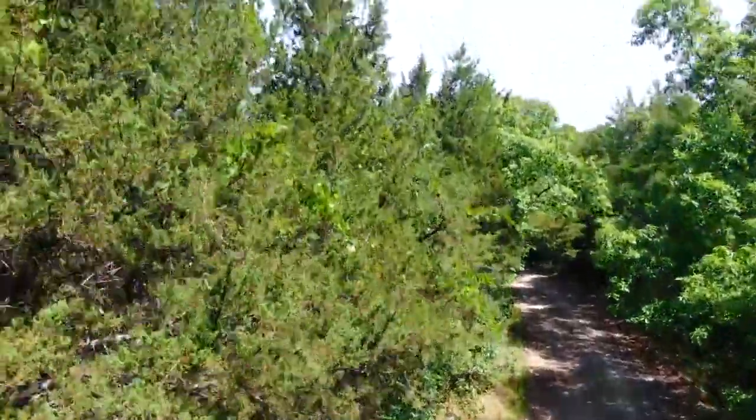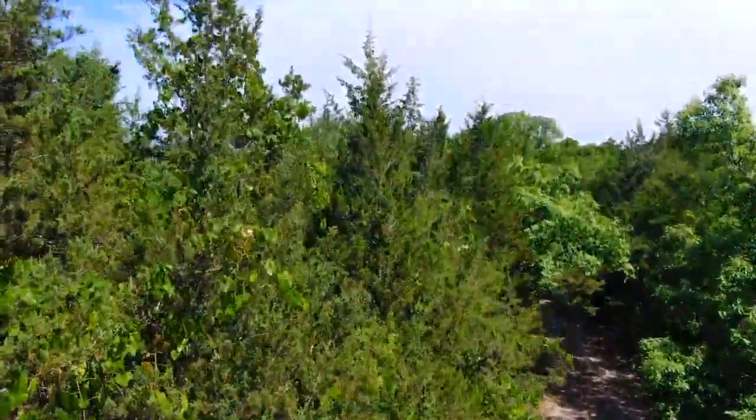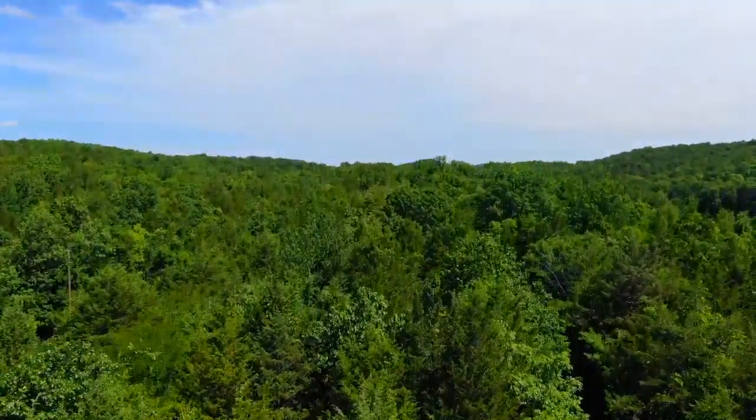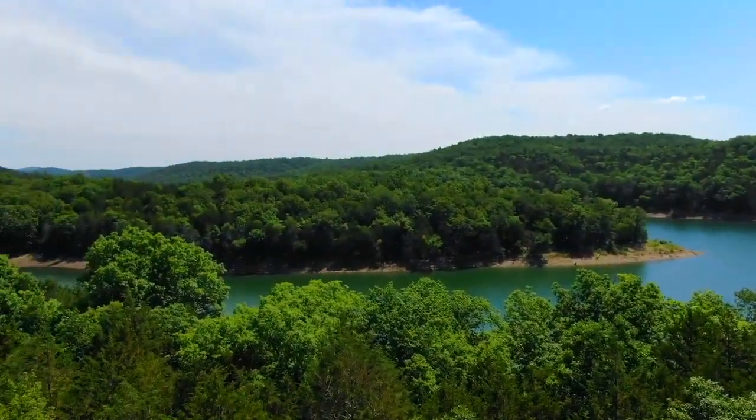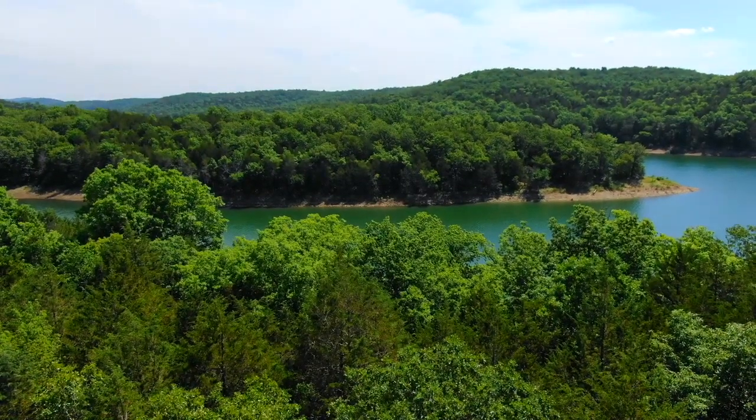We're taking off on the east side of the property, close to the lake, and we'll see it in just a moment here. This is Tract 15 at Elm Hollow. It's seven acres. That's looking east — that's Bull Shoals Lake.